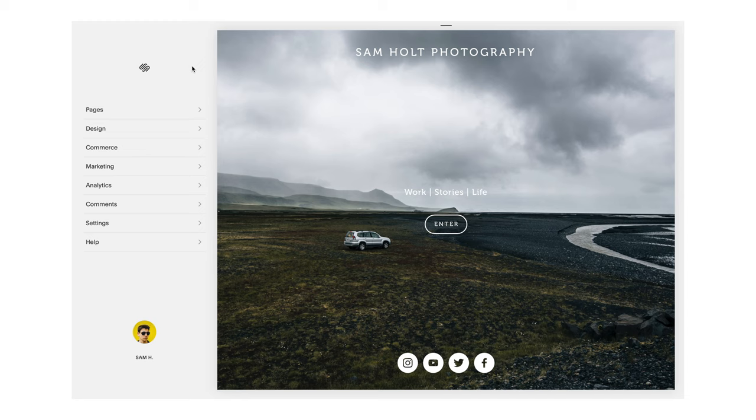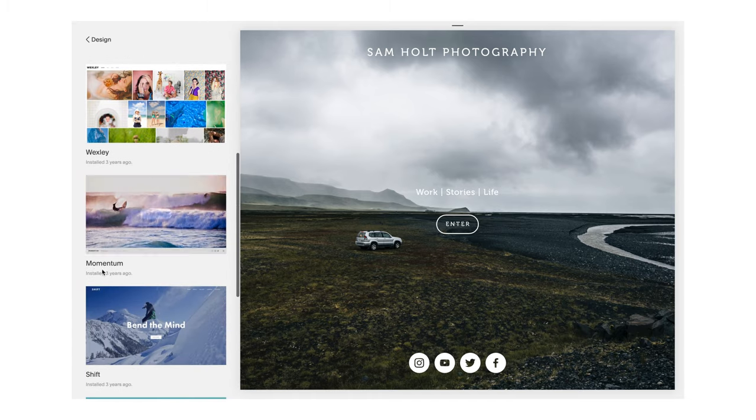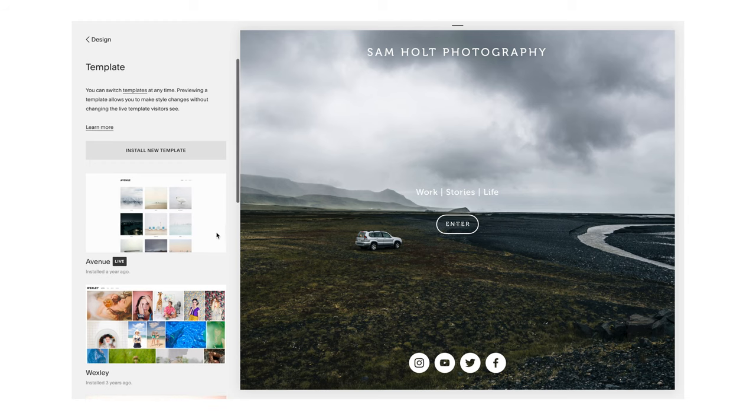When you first start editing your website this is the screen you're presented with — you've got your pages, design, commerce, all the way down to the help tab. The customer service at Squarespace is also excellent. The main thing I really enjoy is just how simple it is. If you go into the design tab and go to template you can see all your live templates. I've been sticking with the Avenue template — it's live, simple, minimal, and really easy to navigate. I use my site mainly for my portfolio and contact details, so I needed something clean that presented my work nicely.